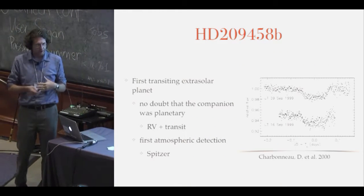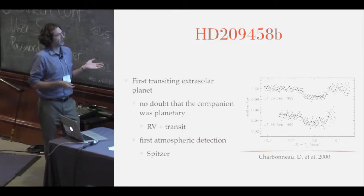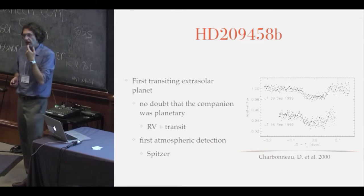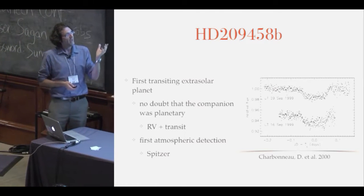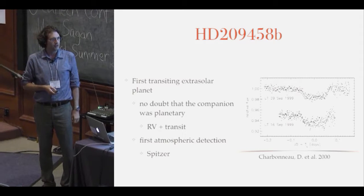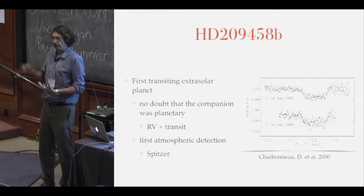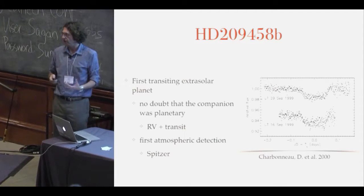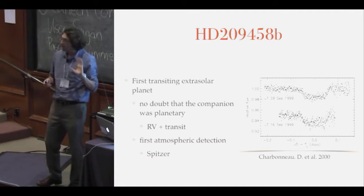Fast-forwarding to transiting extrasolar planets, which really starts around 2000 with Dave Charbonneau's paper from observations in 1999 of HD 209458 — a Jupiter-sized planet that goes around its host star every three-plus days. This is the 2% light curve of its discovery. During this part of my career I was a young student watching professors bicker, half saying extrasolar planets are real, the other half saying they're just brown dwarfs.